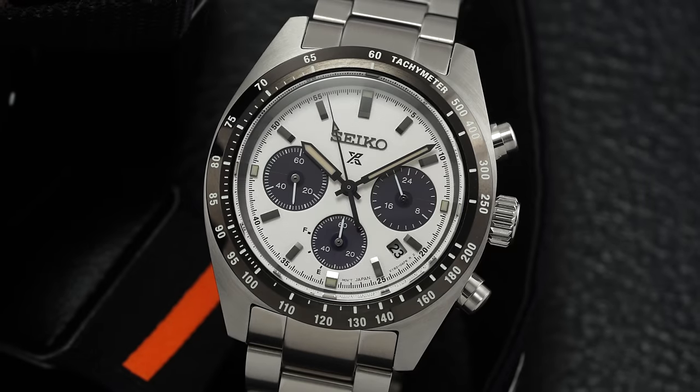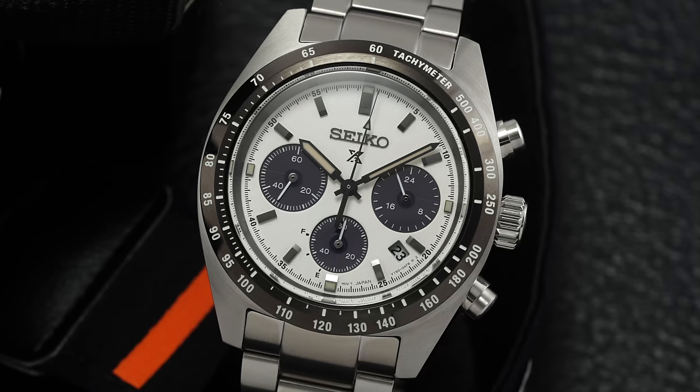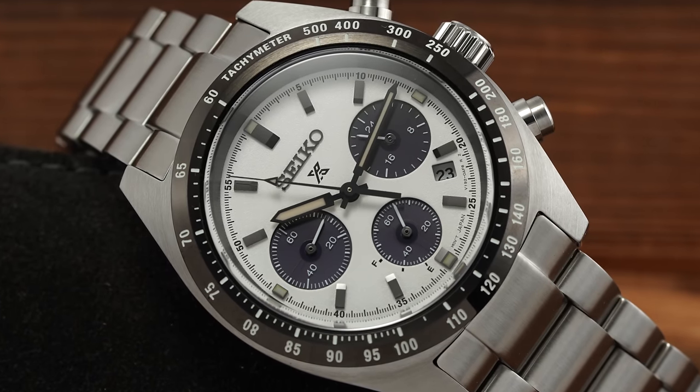Circling the dial, we have a thick bezel that is IP-coated in glossy black with a painted-engraved tachymeter scale that looks as if it could really pass as ceramic, and I would assume is the main contributor to why so many people are quick to classify this as an affordable alternative to the Rolex Daytona. A fair classification, if you ask me.